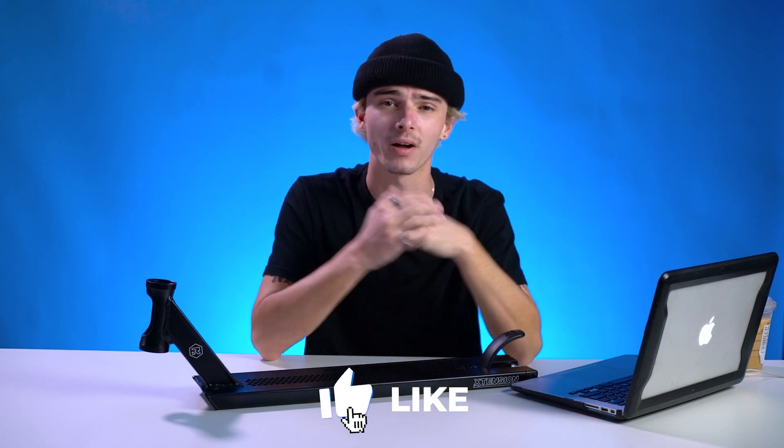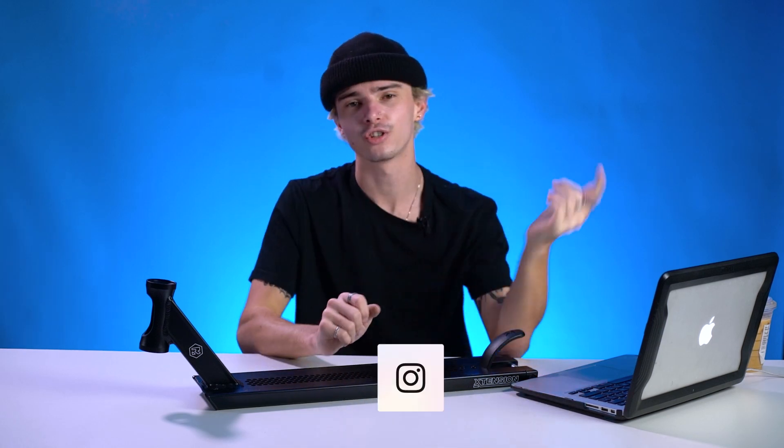That's going to be it for this episode of What's New in Scootering. Hopefully you guys learned everything that you needed to know about the Root Industries Extension Deck. If you're interested in picking one of these up for yourself, make sure to click that link down below. Let us know what you guys think. If you have recommendations for any other products that you want to see us break down or talk about, drop a comment below. Make sure to check out Vault Pro Scooters — all of our social medias are down below, and check out our website for all your scooter needs. Until the next video, you guys, have a good one.